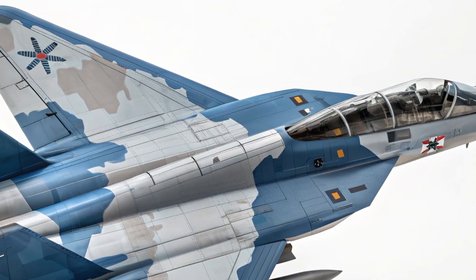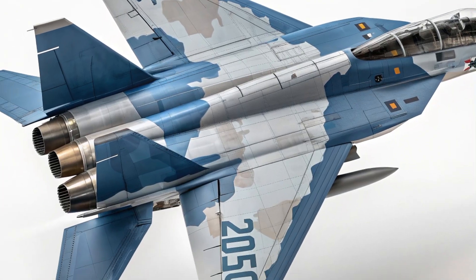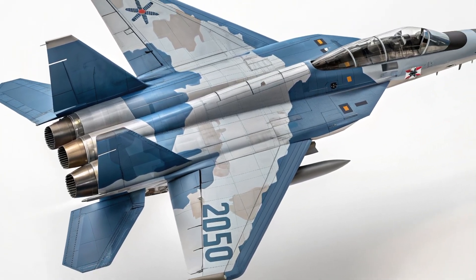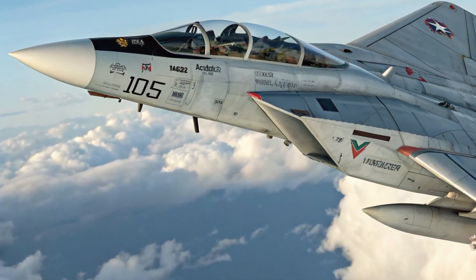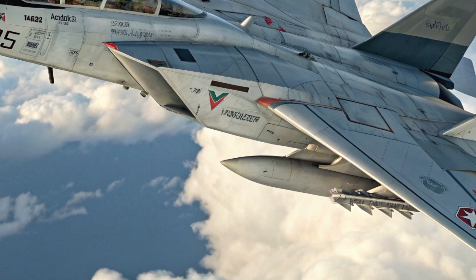Known worldwide for its iconic swing-wing design and unmatched versatility during its service in past decades, the Tomcat has returned in a completely upgraded form, combining its unmistakable heritage with cutting-edge systems for the modern battlefield.